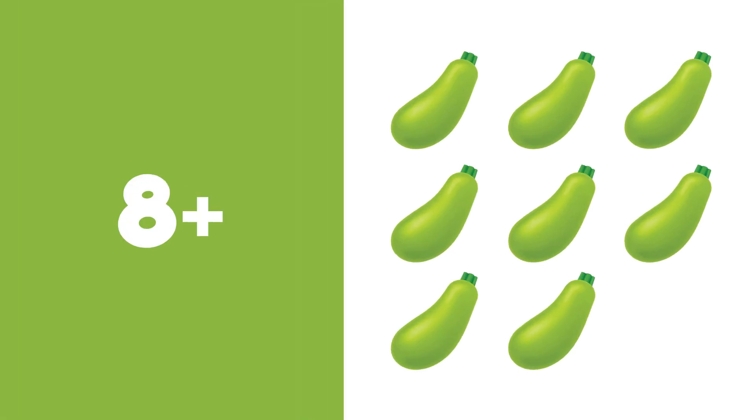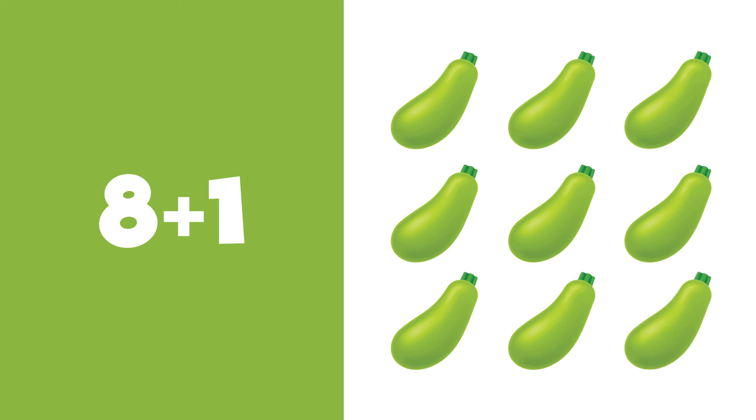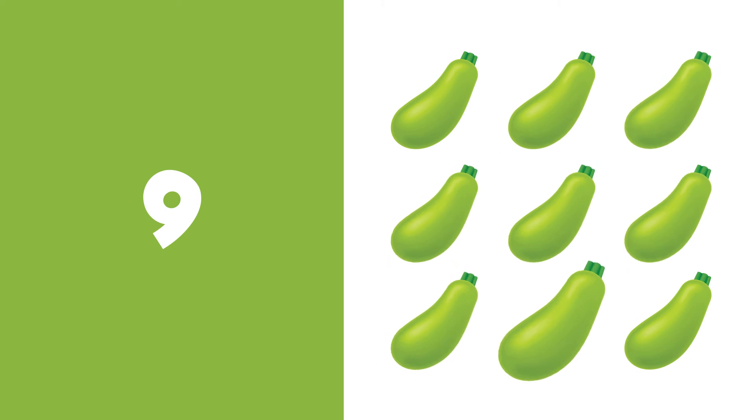8 plus 1 is equal to 9. 1, 2, 3, 4, 5, 6, 7, 8, 9. 9.